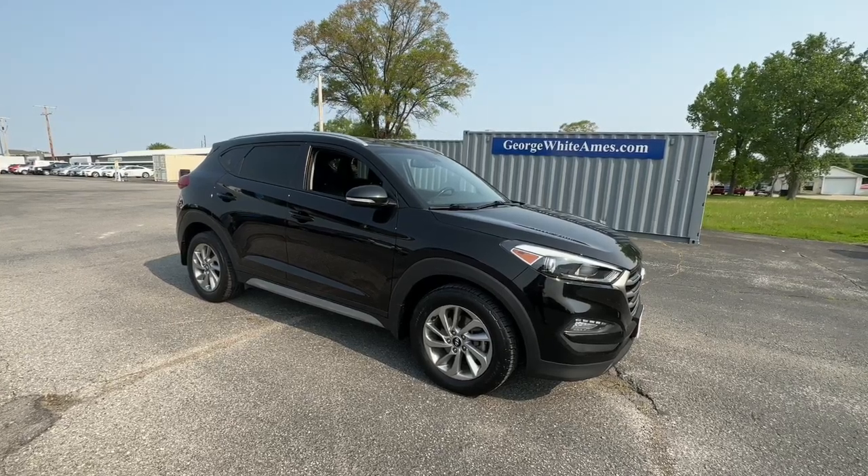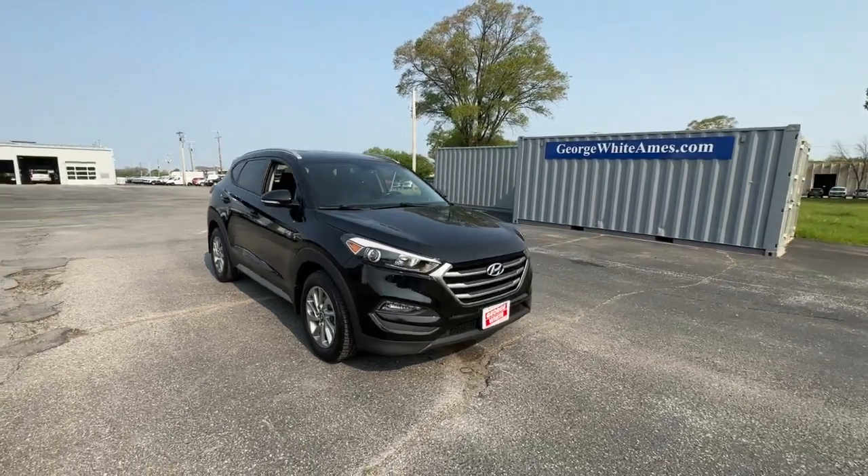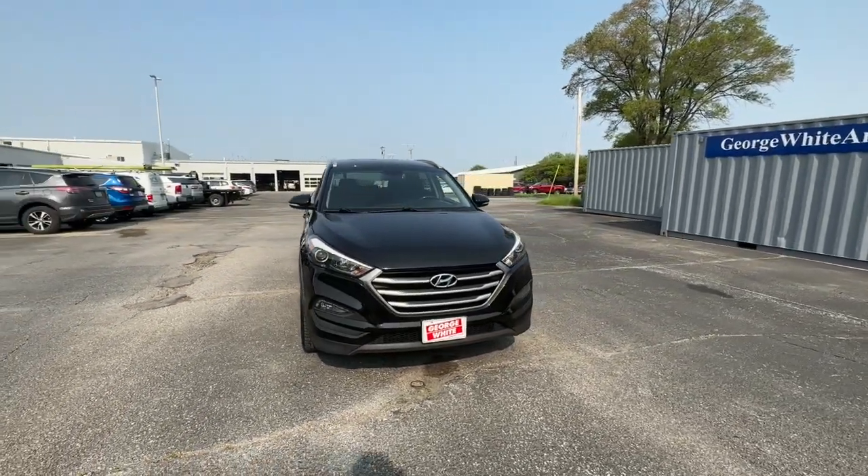Enjoy the view of this 2017 Hyundai Tucson. With less than 90,000 miles on the odometer, this vehicle provides excellent value.